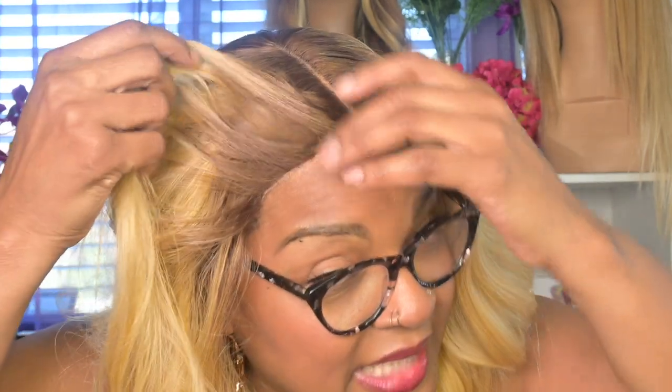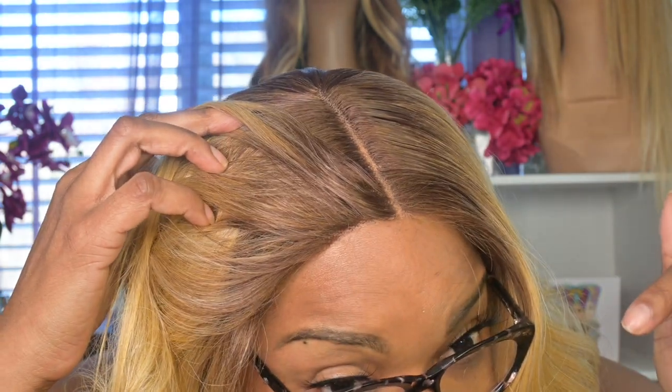It says she can be dressed up or dressed down, which I agree with — I could have on jeans, a t-shirt, and sneakers and look great, or I could have on a ball gown and look great. She's really pretty and I dig this color. The cap is really comfortable — she's fitting snug but not super tight. Since she's a lace front with no lace to melt, and she is face-framing, I'm not going to pluck. Some of you may want to, and that's fine, but I'm not going to waste my time since you can't see it anyway.